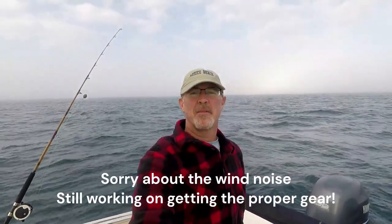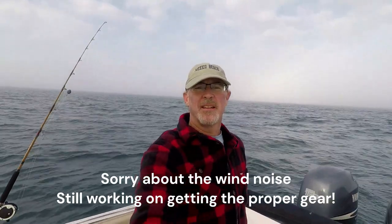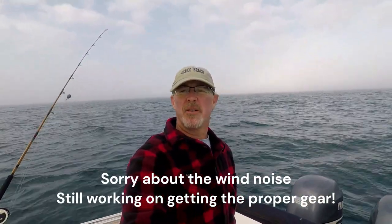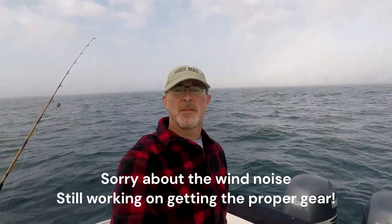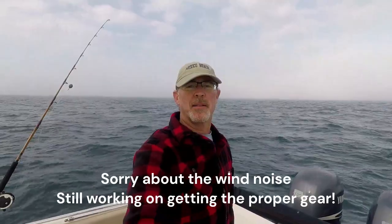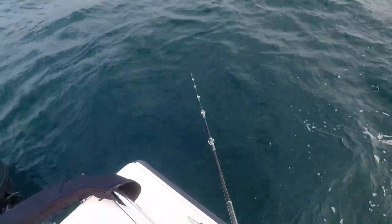Alright, so we changed spots. We really didn't have any bites on the more shallow reef. We pushed out to about 62 feet of water. It's a little rougher, but showing some good signs on the depth finder, so we'll see what we do at this spot. Getting some nibbles right off the bat — that's a good sign.